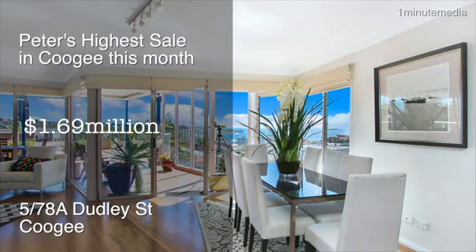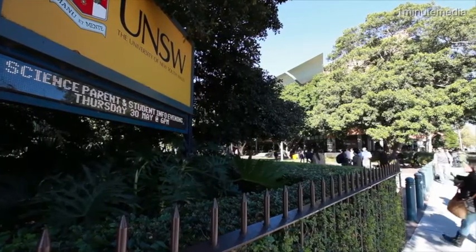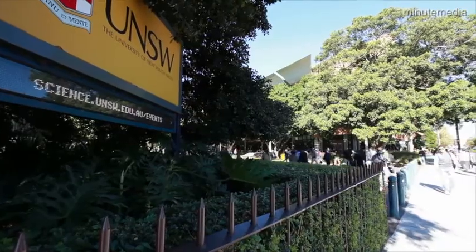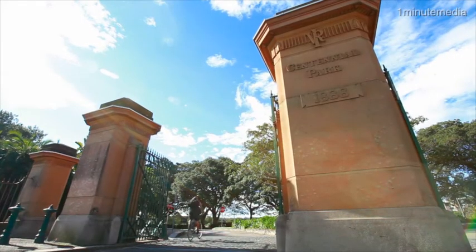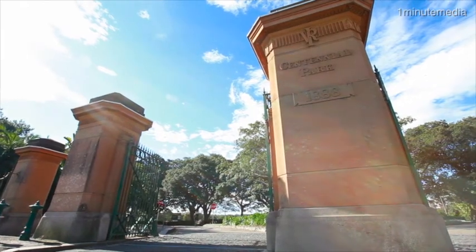Randwick is one of the most highly sought-after suburbs on the eastern beaches, and it's easy to see why — with the University of New South Wales and Prince of Wales Hospital within five minutes walk, and Randwick Shopping Village at your doorstep. The magnificent Centennial Park and Queen's Park are only minutes away, and Sydney's premier racecourse, Randwick, is just around the corner.